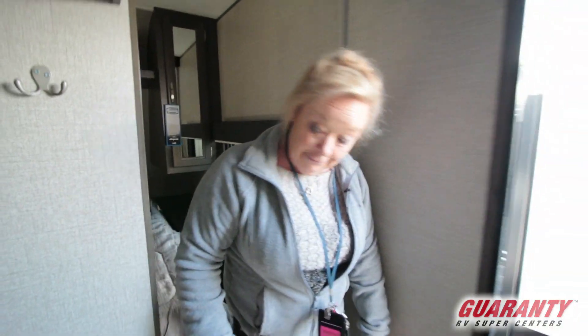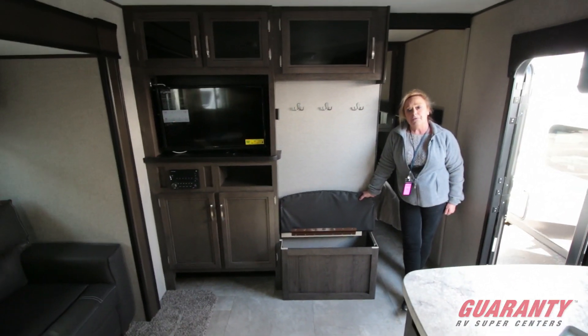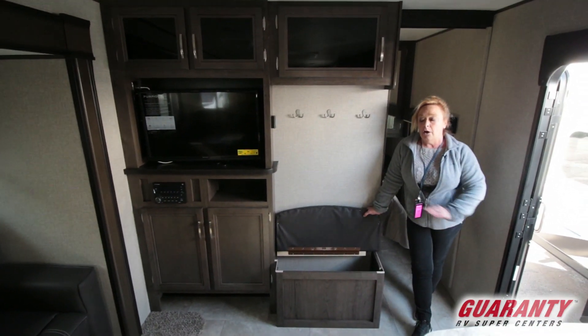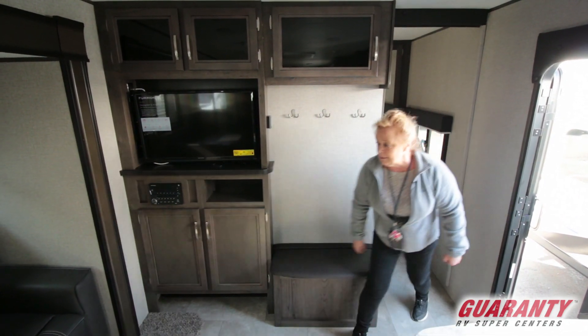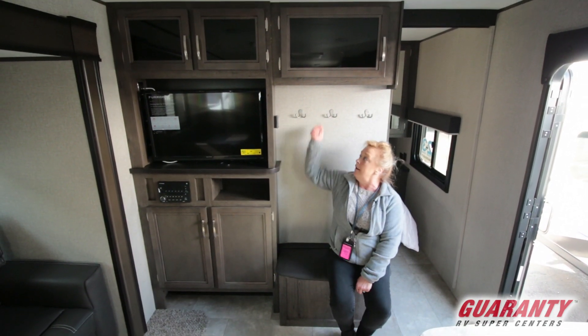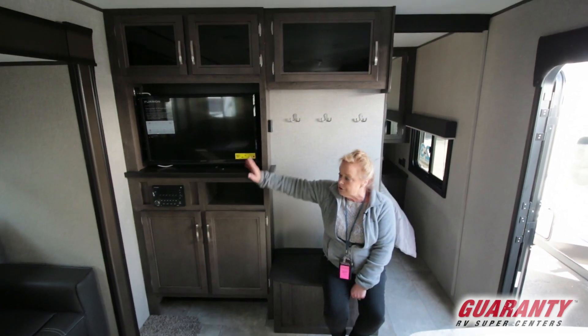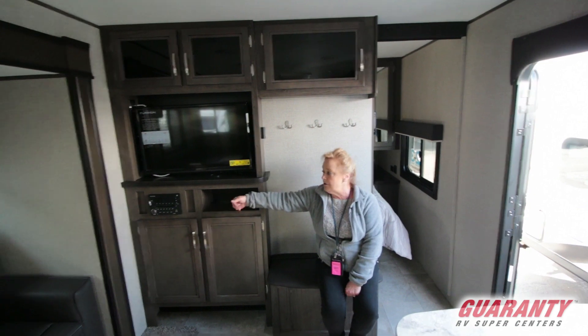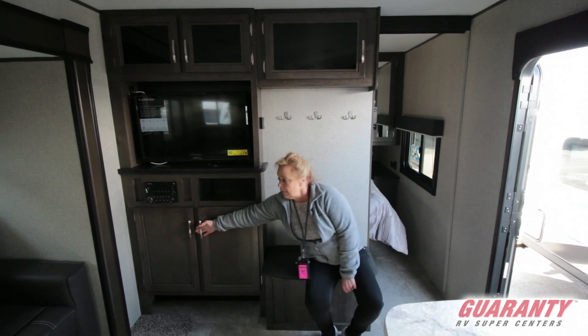One of the things I really liked about this when I first saw it was the entryway. Every time my kids came in and out with their flip-flops or tennis shoes, I'd say 'put your shoes away!' This is a great place to drop off shoes, sit down and put them on, or hang a coat. They've already provided you with a nice television and stereo system — a DVD player, MP3 — it's got it all — plus storage for your media right here.